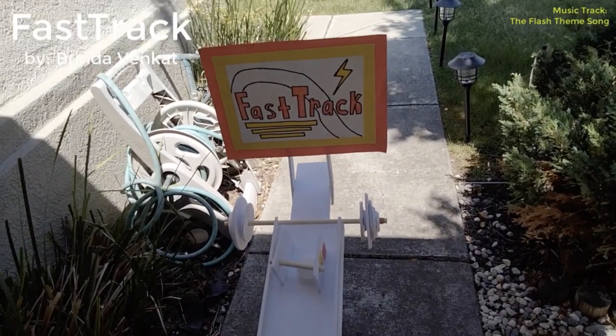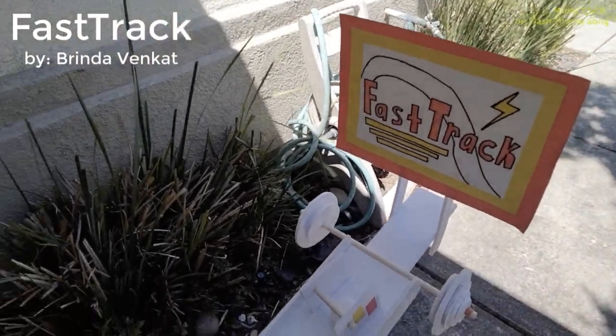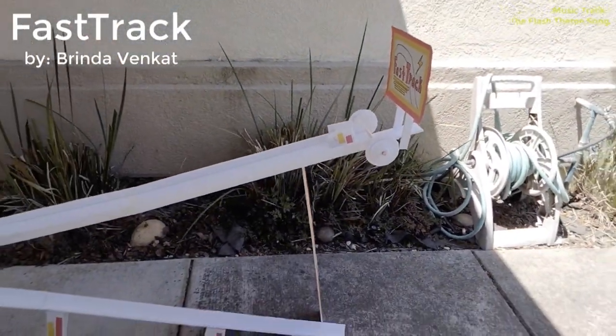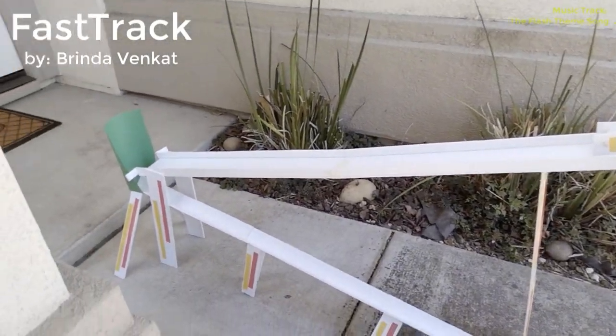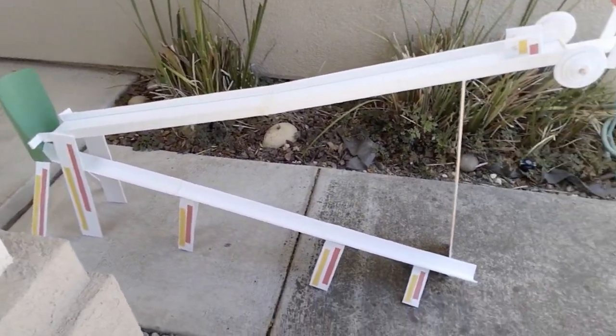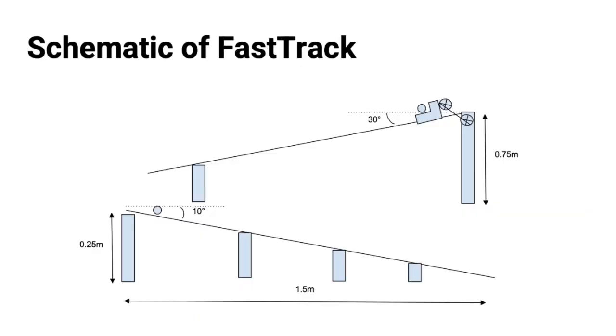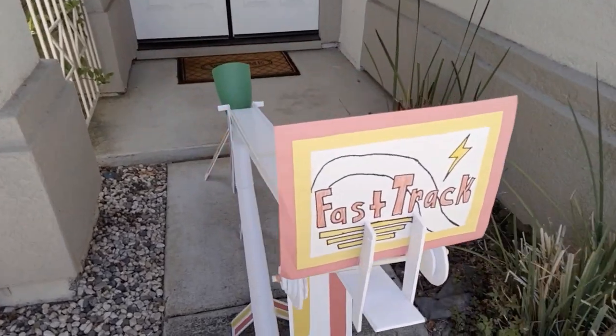This is my device called Fast Track. It is a rapid transportation device engineered to transport a ping pong ball a total of three meters. Fast Track consists of two ramps and a wheeled device that converts potential energy to rotational kinetic energy and a small amount of translational kinetic energy. It rolls down a specially designed track, pushing a ping pong ball placed in a holder.